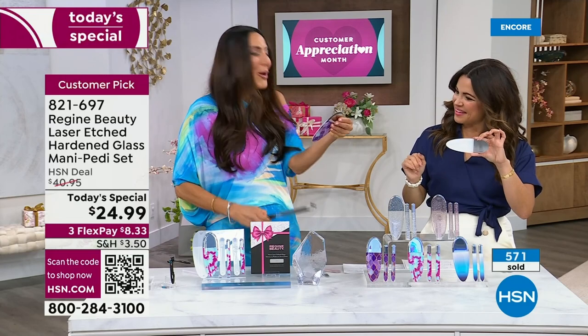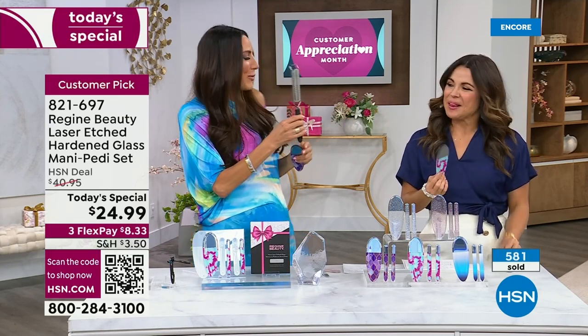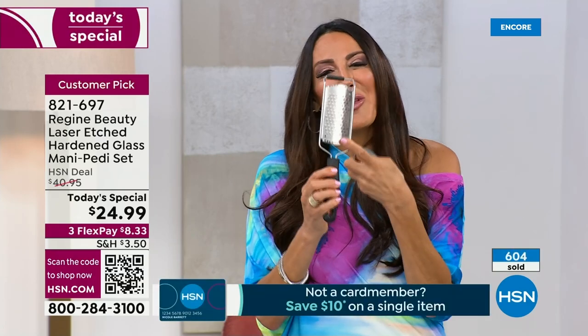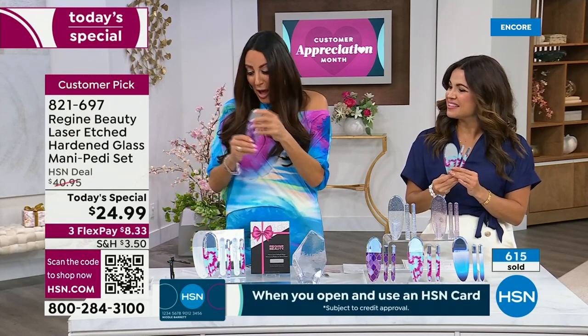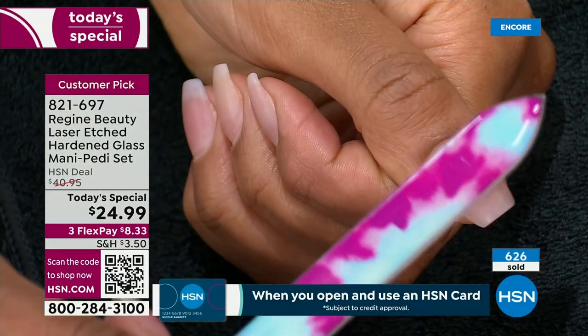Can I show you something? Does this look like a pedicure tool to you? This is a cheese grater. If you're used to using something that looks like this — now, you saw how I just used the glass file on my hand. Would you ever put a cheese grater on your hand? It's such a difference. Using something like that is so barbaric. This is such a better and more effective way to go.